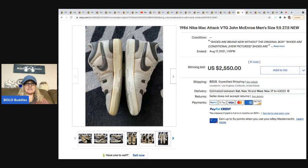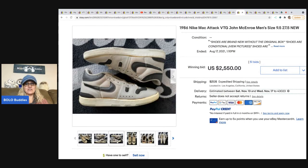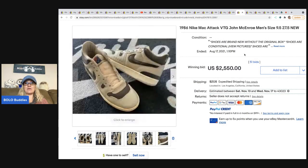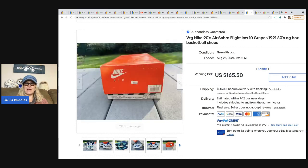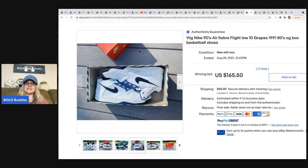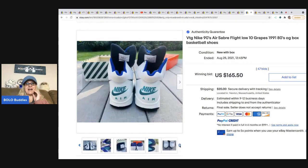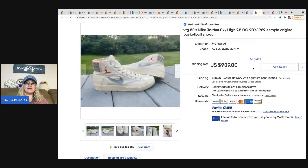1986 Nike Mac Attack vintage John McEnroe men's size nine and a half — look at them, they're not even in great condition and they sold for two thousand five hundred fifty dollars. I would have walked right past them! Then these Nike vintage 80s Air Sabra Flight shoes, new in the original box, sold for a hundred sixty-five dollars and fifty cents. So style popularity and rarity matters more than condition sometimes — shoe collectors know what to look for.